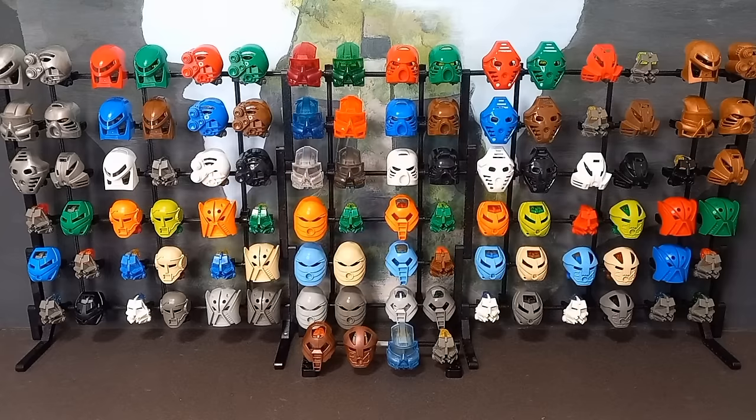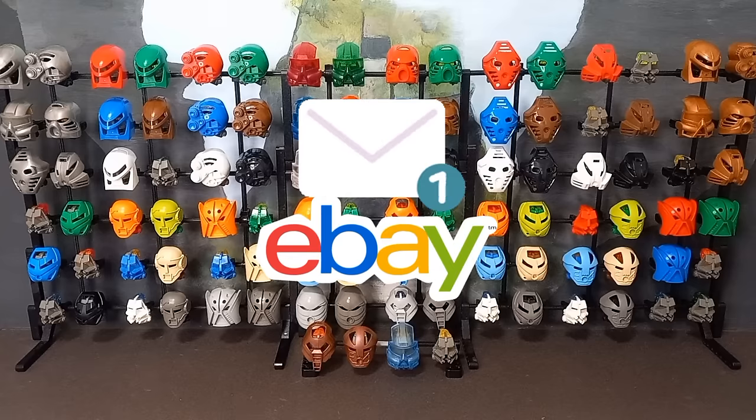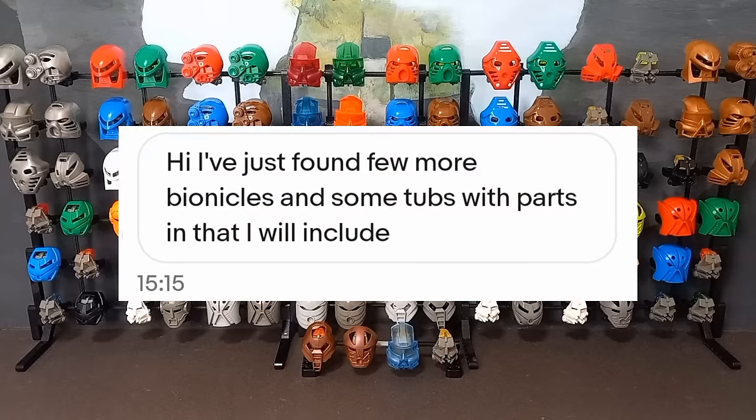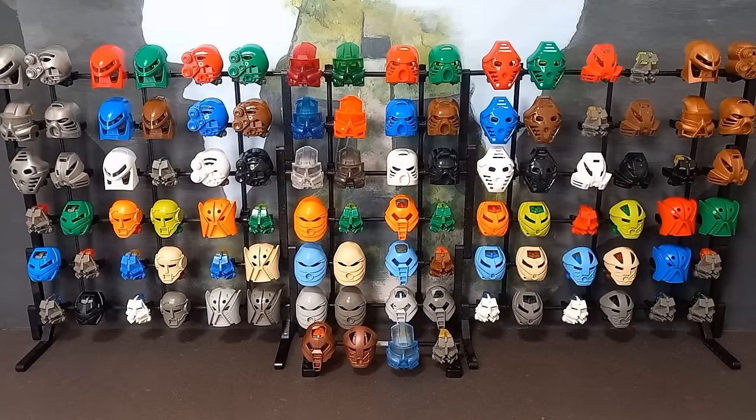After buying it, the seller dropped me a message — and my first thought was 'oh great, this one's cancelling too.' But no, the seller said she'd found some more bits and was going to include them free of charge. Not exactly sure what those extra bits could be, or if they're even all Bionicle, because as you'll see in a moment this lot is a bit of a weird one.